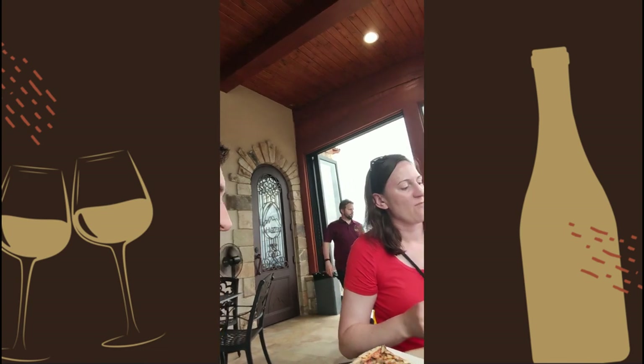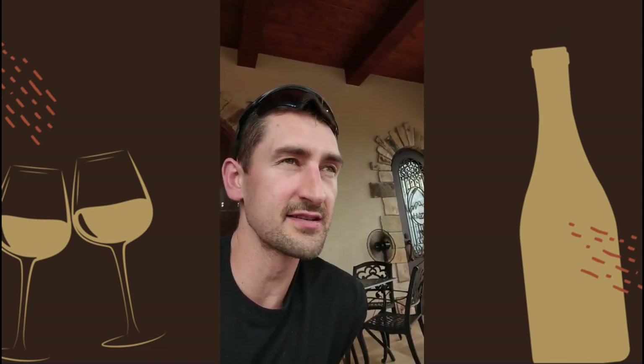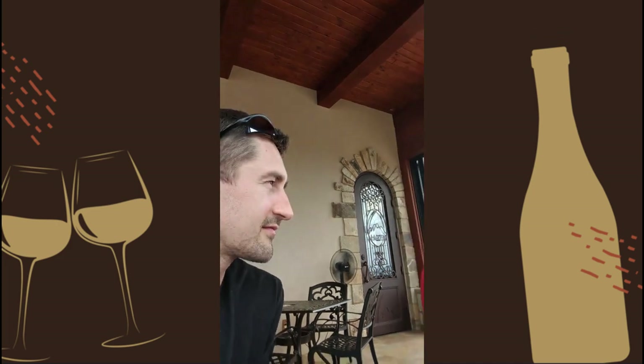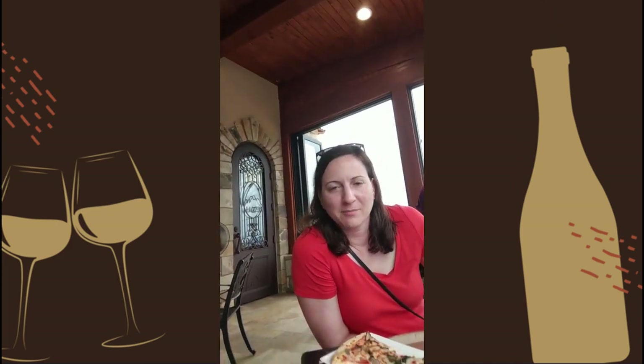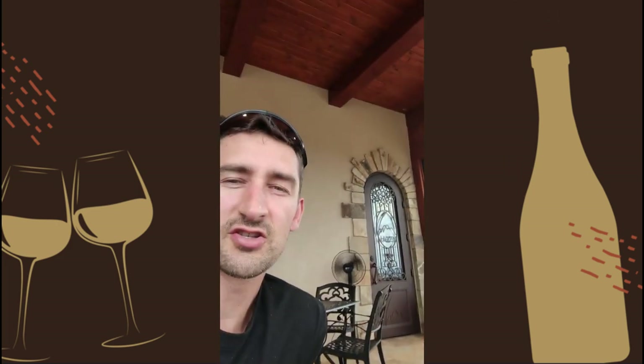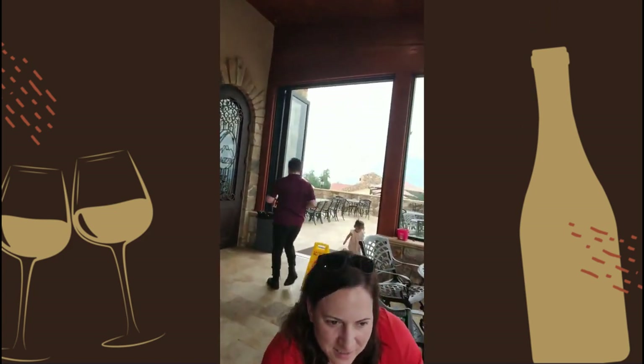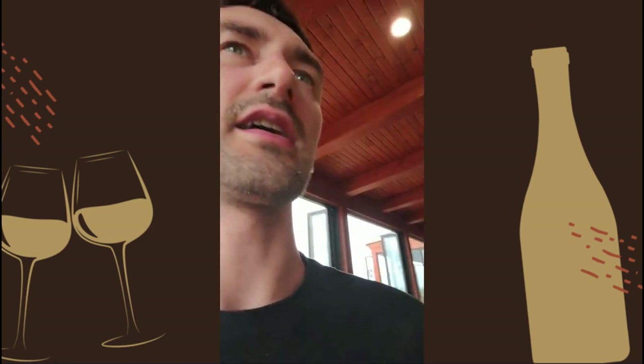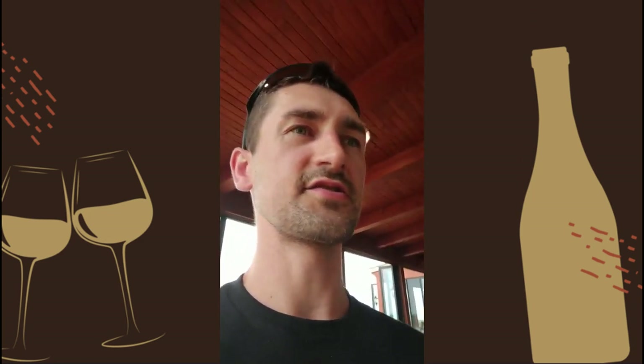Other notables: gluten-free options — they've got decent food options that are gluten-free. Just a really expansive area with tons of seating. You can order things through the app. And they also have beer because it's also a brewery.